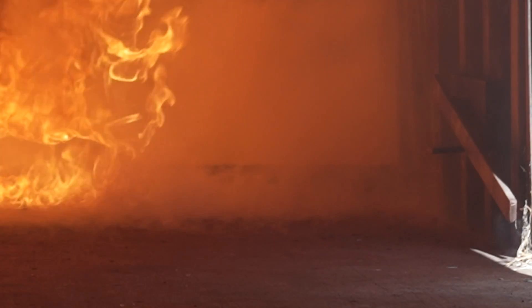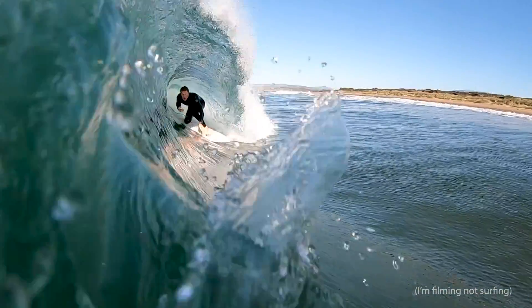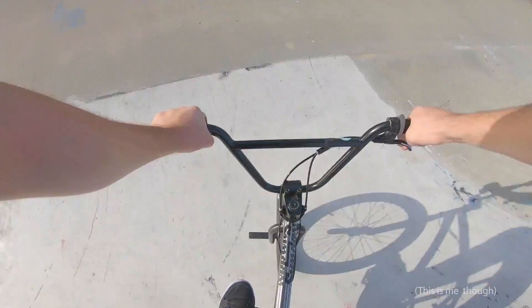Did we melt it, Matt? I melted my GoPro. But, in my defence, isn't that what cameras like GoPros are for? You put them in harm's way so that they can get cool footage of stuff.